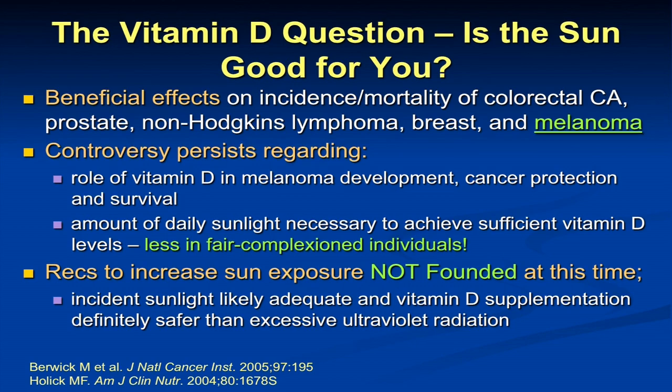The tanning bed industry targets fair-skinned individuals to go get a tan, and it doesn't make any sense to get a tan to get adequate vitamin D. In reality, individuals with fair skin are very efficient at the conversion of vitamin D, particularly younger individuals — the ones being targeted for tanning bed use. In fact, the incidental light you get walking from your car or grocery shopping is probably enough. Five to ten minutes of sunlight a day in the summer sun is probably enough for adequate vitamin D levels in a fair-skinned person.